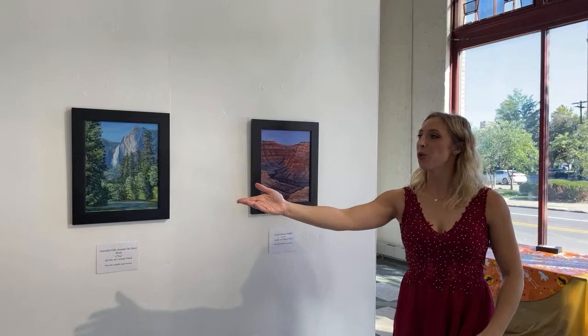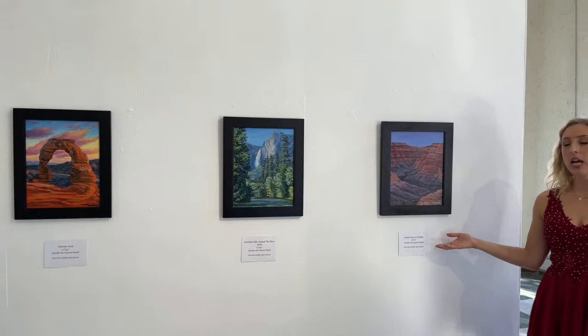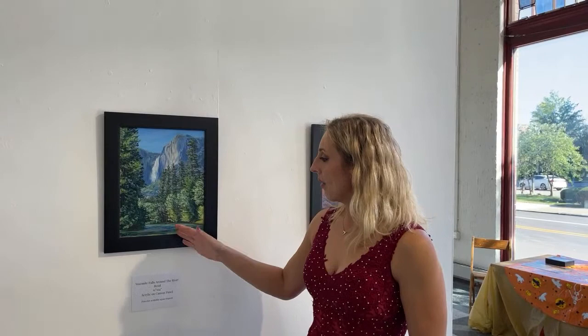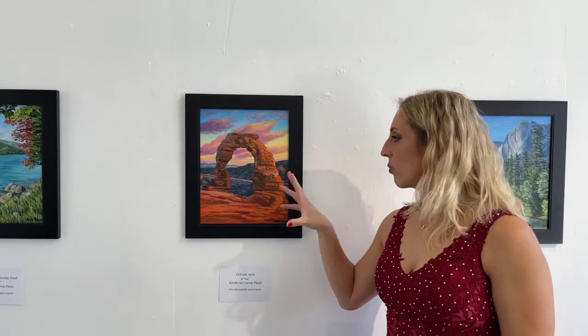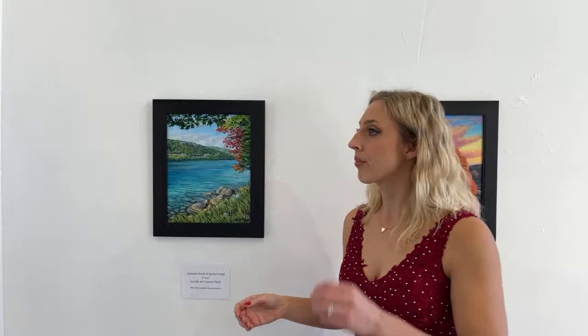These four paintings are all acrylic on canvas panel. They're a little less detailed and more expressive with the brushwork. They're all different national parks: this one is Grand Canyon Twilight, inspired by Grand Canyon National Park; this is Yosemite Falls Around the Riverbend in Yosemite, California — you can see Upper Yosemite Falls in the background on a nice sunny day; this is Delicate Arch in Arches National Park, Utah at sunset, making the rocks really glow with vibrant colors; and over here is Autumn Stroll at Jordan Pond, a nice sunny autumn day in Acadia National Park.